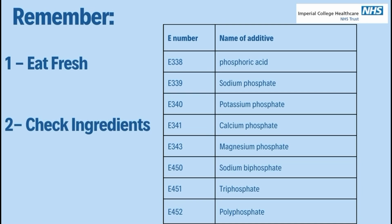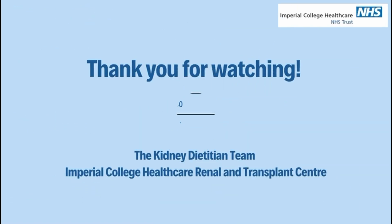Remember, try to eat fresh, check your ingredients and make healthier swaps. Thank you for watching.